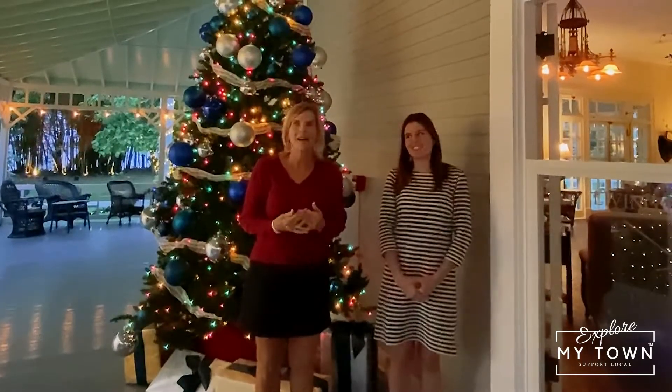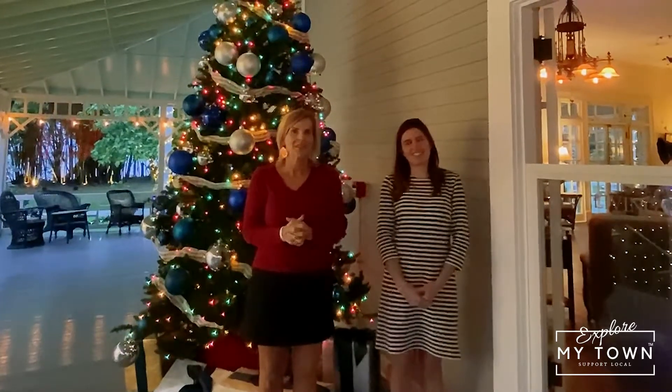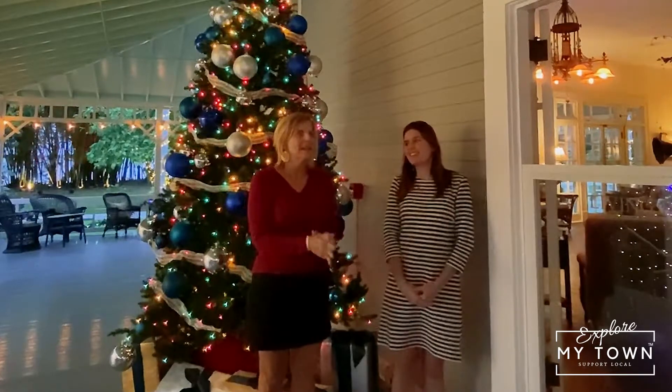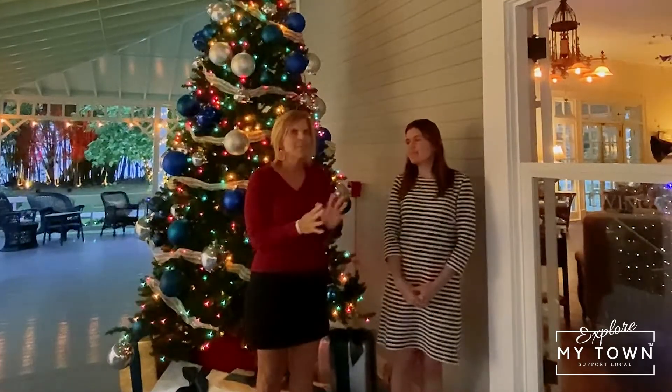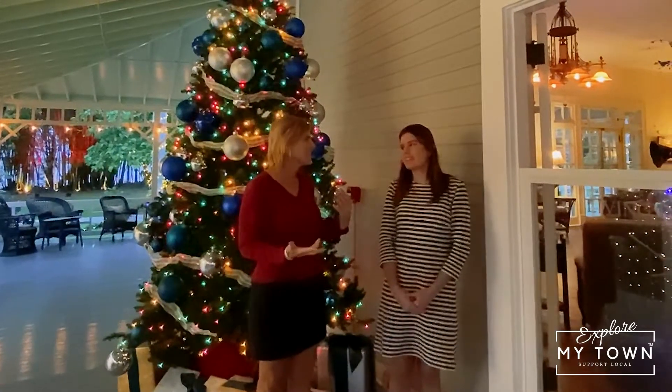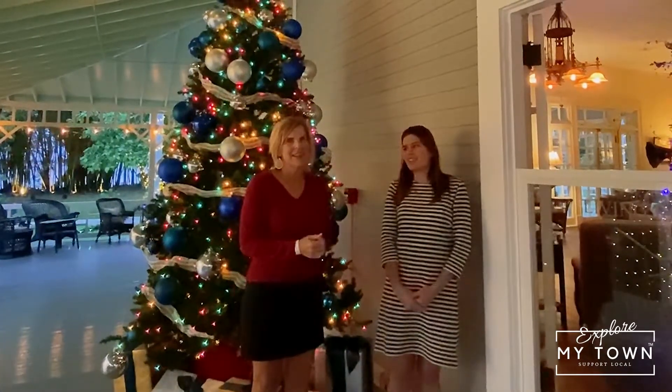I'm here with Alex, the marketing coordinator here at the Edison Ford Estates. Alex, tell us more about the history of the property, memberships, holiday nights, and anything that you want to share with us about the museum here and the academy.